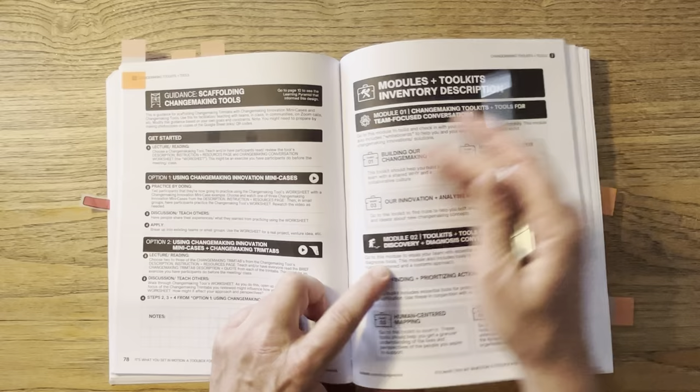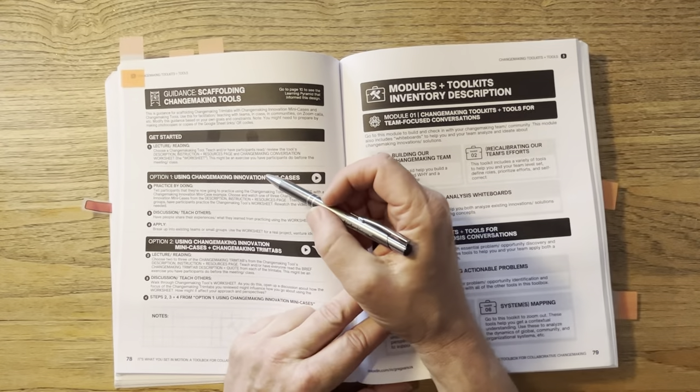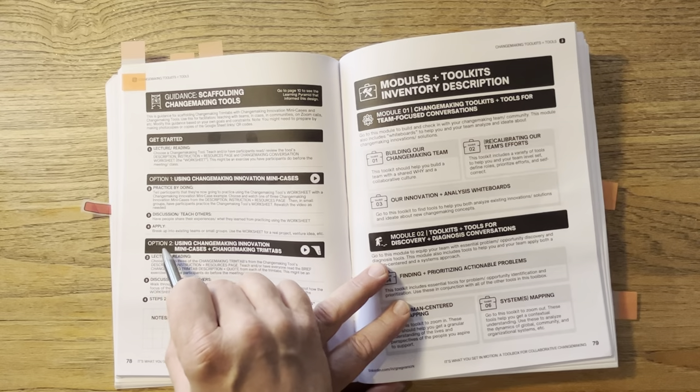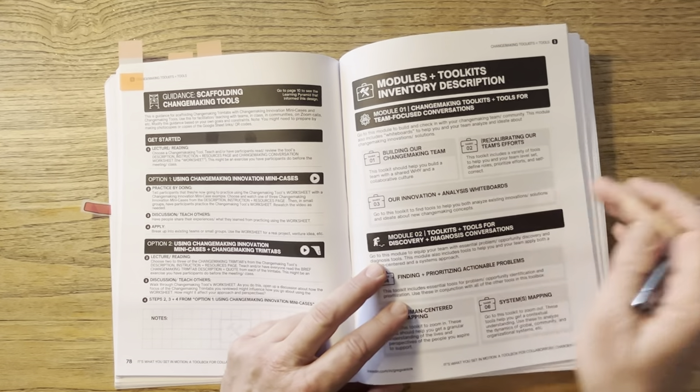That's scaffolding the changemaking tools throughout the book — the 76 tools and the 13 toolkits — through option one, using changemaking innovation mini cases, or option two, using changemaking innovation mini cases and changemaking trim tabs.